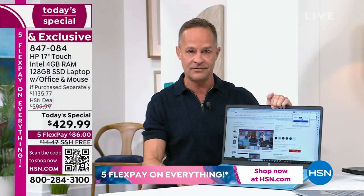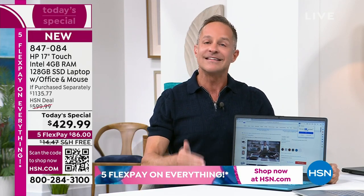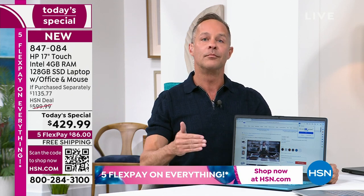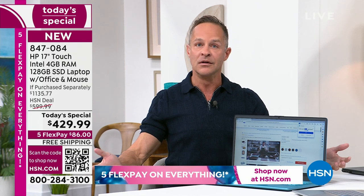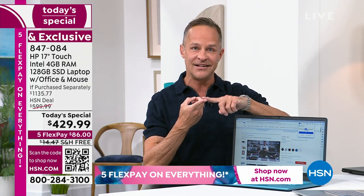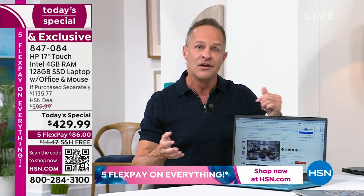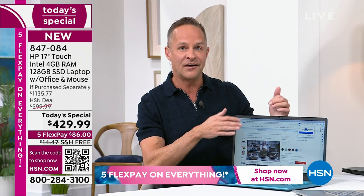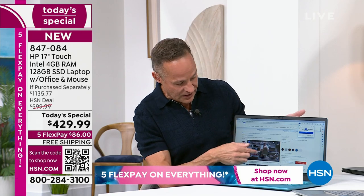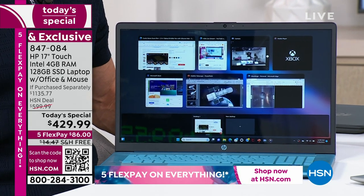Speaking of classrooms — it's very important to mention, to shout it from the rooftops — this is the last HP Computer Today Special we'll have before back to school. We don't have another one scheduled until September. So not only are you getting the biggest 17-inch screen, not only are you getting the easiest to use touch screen, not only are you getting all the bells and whistles — the fingerprint reader and the HP high-definition webcam — but this is the back-to-school Today Special as well.